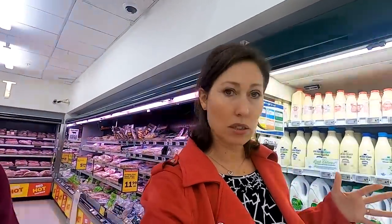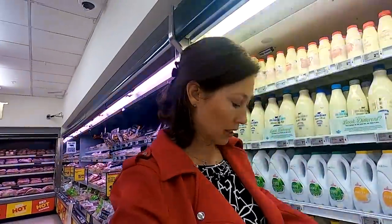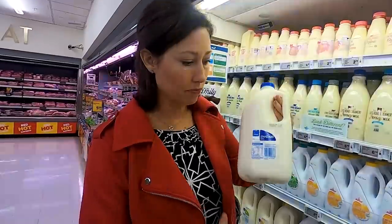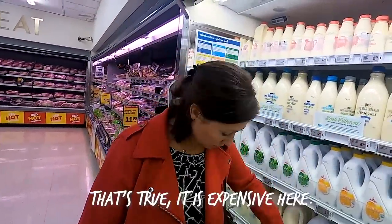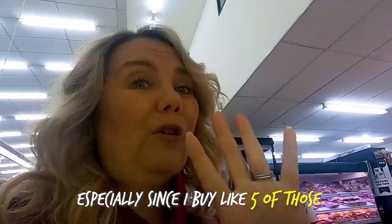A lot of countries around the world subsidize their farmers, but in New Zealand they don't. So a thing of milk like this is basically $5.50, which could be considered expensive — in most countries it's like two dollars. It's especially noticeable since I buy about five of those.